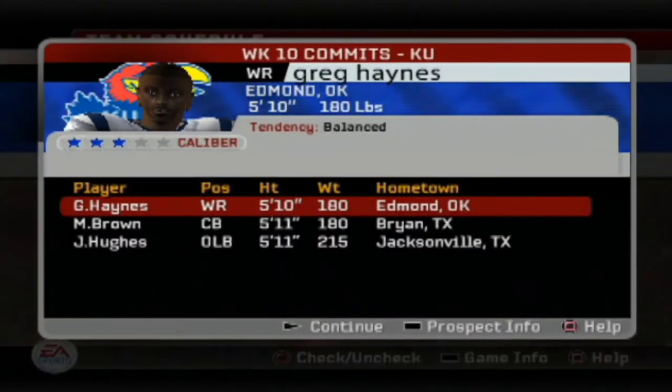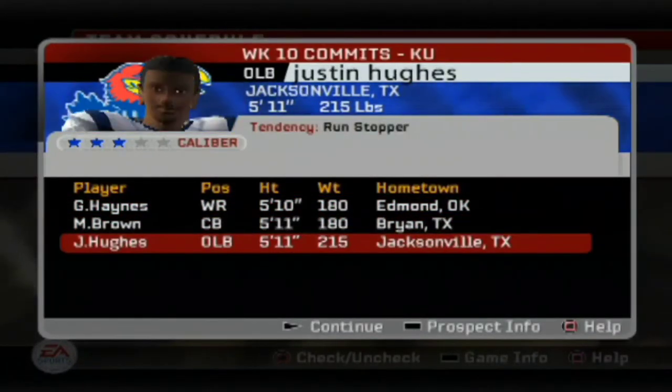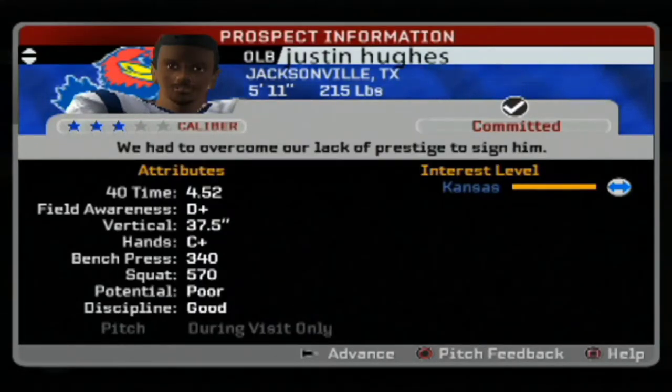Welcome back to another video. Today we got our first three recruits in this rebuild dynasty. First is Justin Huge, 5'11 215 from Texan Field, Texas. A little bit undersized but he makes up for that in speed — a 4.52 speed, nice vertical, nice hands.